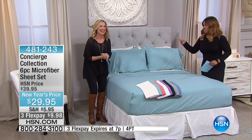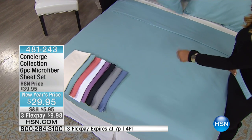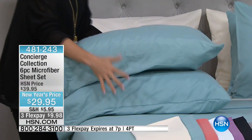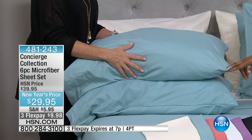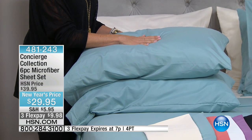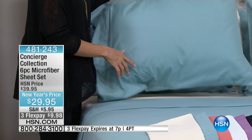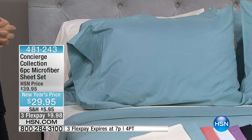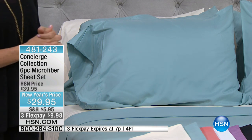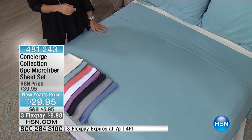It's not unusual for us to offer microfiber sheets — we do it all the time. It's typically a four-piece set where you get the fitted sheet, the flat sheet, and two pillowcases. But for today's special, you get two additional pillowcases virtually for free. If you go to our website, we always sell extra pillowcases separately, and they typically range from $14.95 to $19.95 plus shipping, handling, and tax. This time they are included.